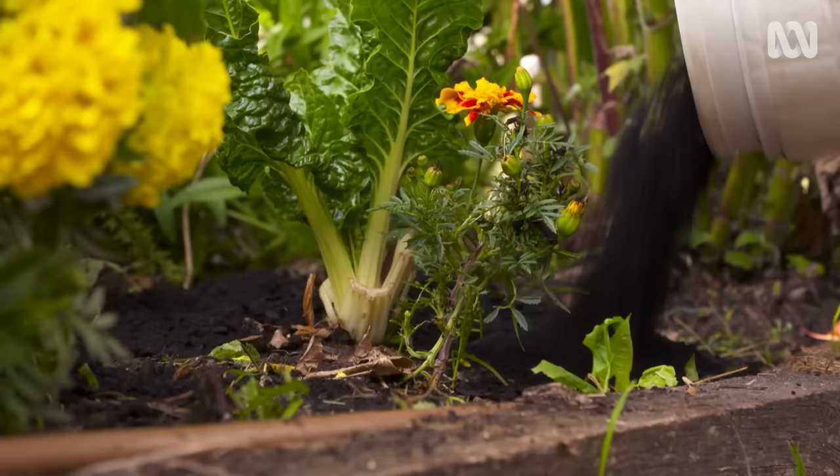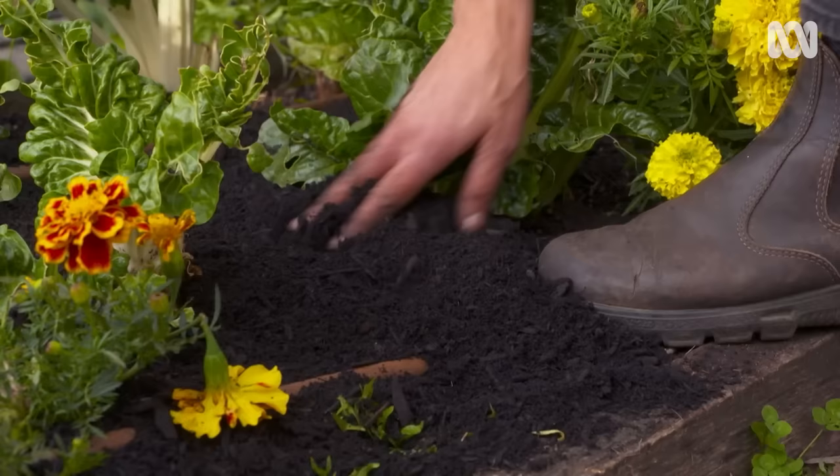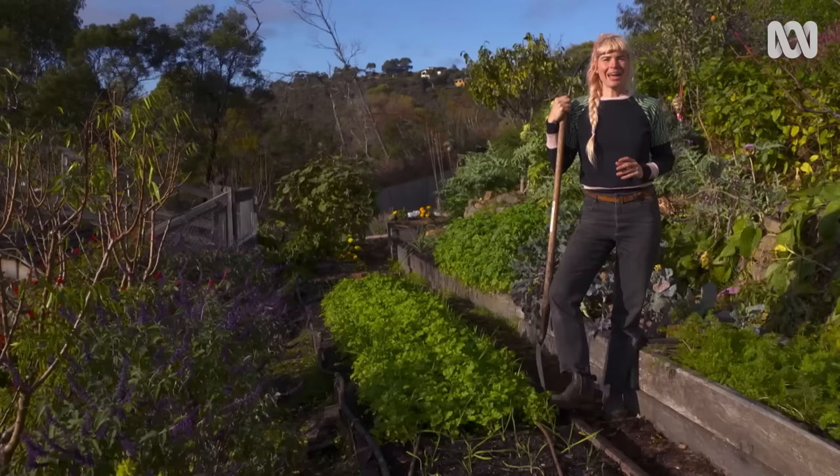Adding compost will improve any soil. It helps sandy soil retain water and nutrients and will improve the drainage of clay soil. But there will always be limits. However, by playing to the strengths of your soils, you can get fantastic results.